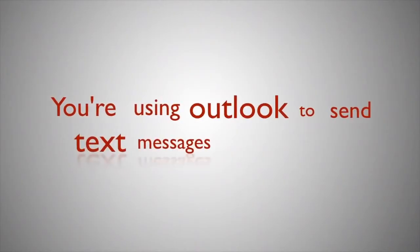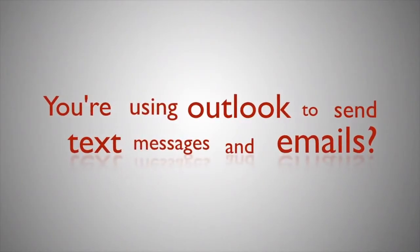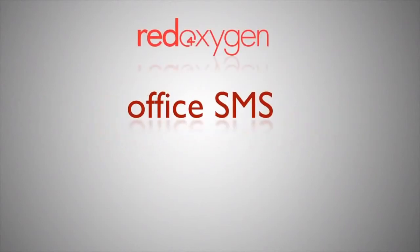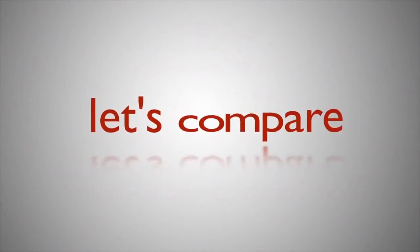So, you're using Outlook and you want to send text messages and emails? Well, the decision now is whether or not to use Red Oxygen's Office SMS or Office Mobile Service. Let's compare.